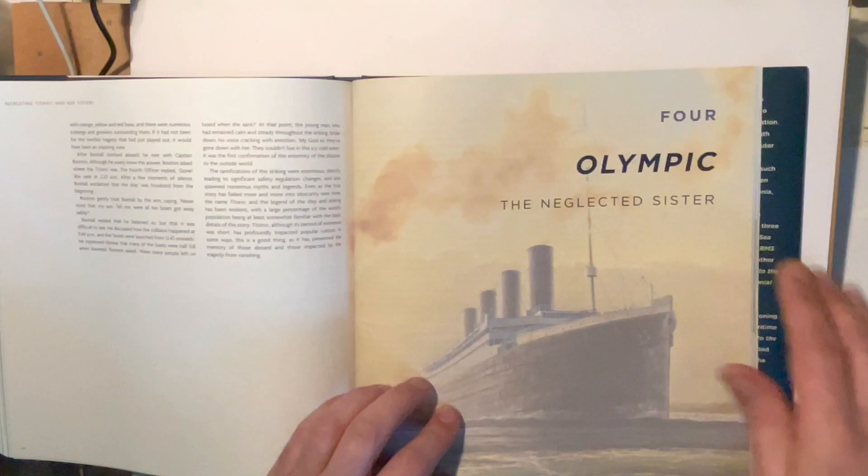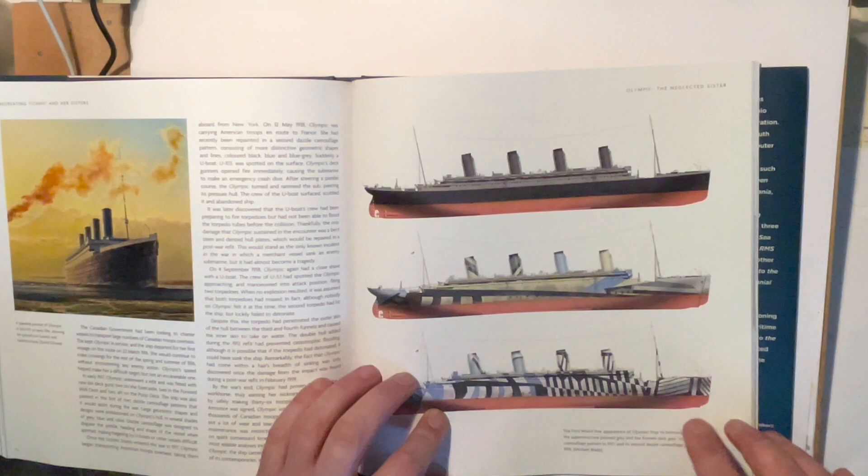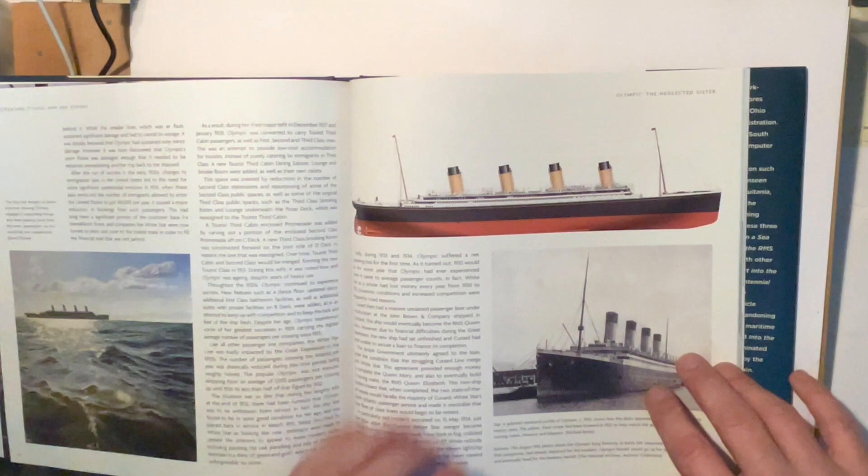Then we get into Olympic — the neglected sister. There's a little bit about Olympic, including how she was painted during the war, and there she is.